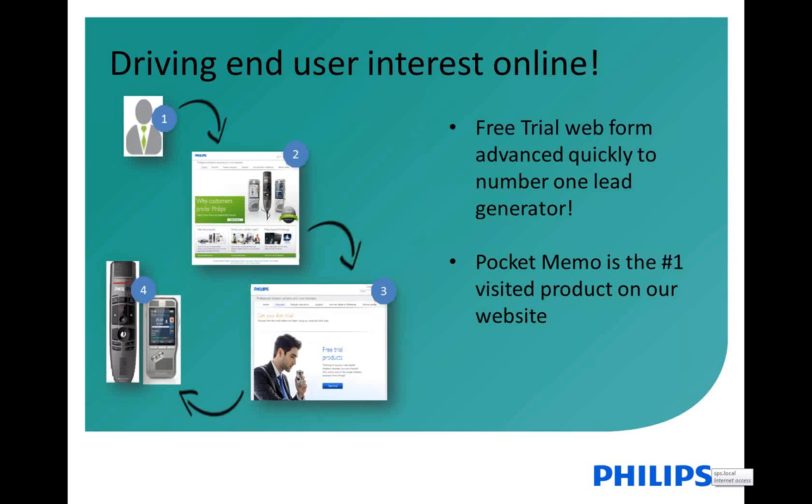Another thing I would recommend is to implement a free trial on your website. You can do that by implementing a web form on your website or creating a banner that announces that you offer a free trial. We have done that ourselves and this is a perfect lead generator for our partners. I'd encourage you to also incorporate that on your own website because ultimately this gives the user the feeling that they can look at the product first and really try it before they take a purchasing decision.